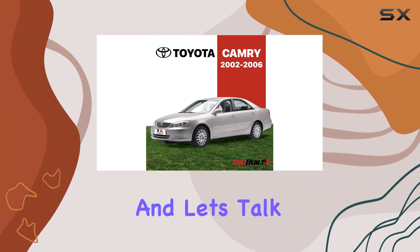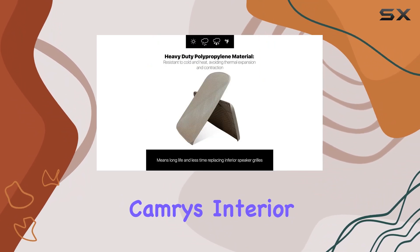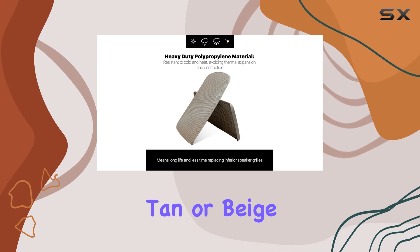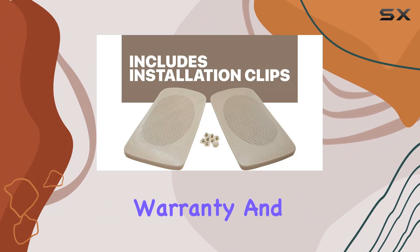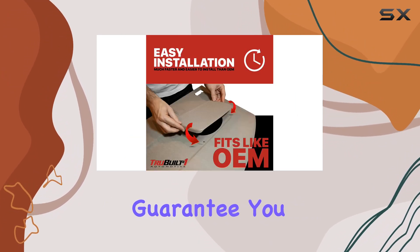Let's talk about options: whether your Camry's interior is rocking brown, tan, or beige, TrueBuilt One Automotive has got you covered. And with a 12-month warranty and 30-day money-back guarantee, you can purchase with confidence.